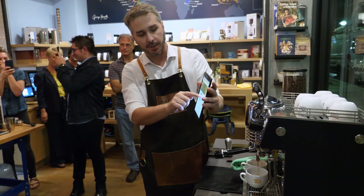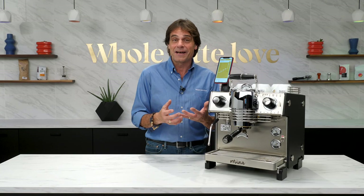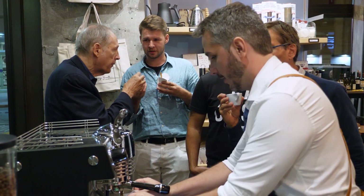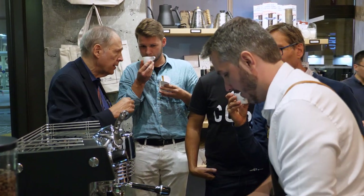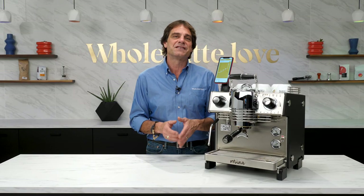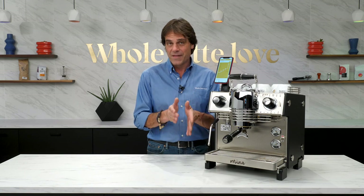Coming up: more of my conversation with George. You'll get his thoughts on things like coffee serving temperatures — you might be a little surprised with that — the concept of terroir in relation to coffee, what he's excited about in specialty coffee now, and how the Dalla Corte Mina pulled an espresso with what he called endless depth from his Karatu coffee from Kenya. He says using the Mina it's the first time he's tasted that depth from that coffee.